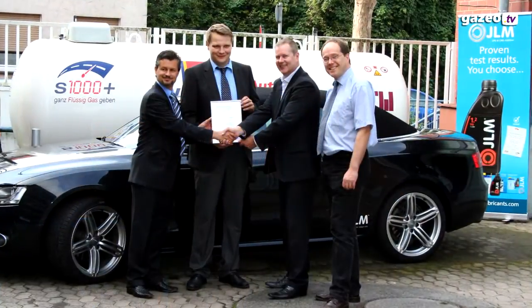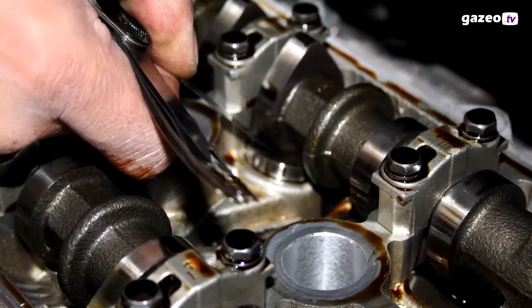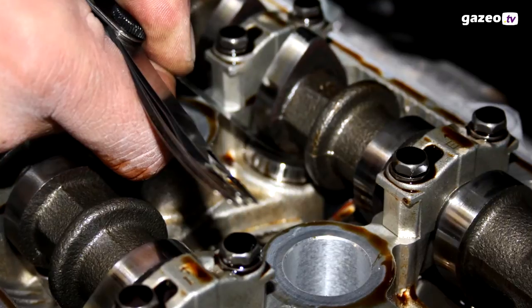We conducted a road test in conjunction with a technical university in Germany, and with that road test we have proven the effectiveness of our product.